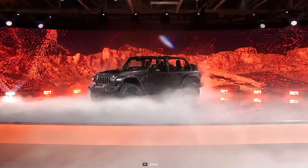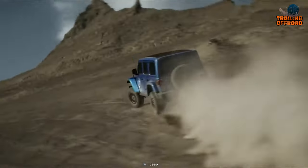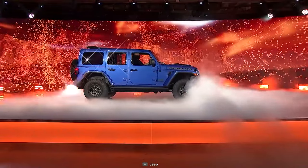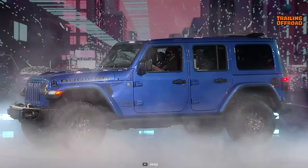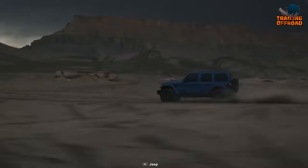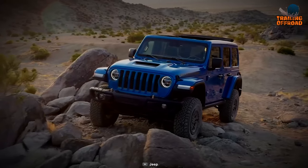This fun-size SUV packs a maximum combined 470 horsepower, far more than bigger competitors. The Wrangler is built with an all-wheel electric drive with a focus on a sustainable future and an uncompromising solid present. With a mileage of almost 50 mpg, the Jeep Wrangler is one of the most fuel-efficient cars in this segment, despite being a four-wheel drive.